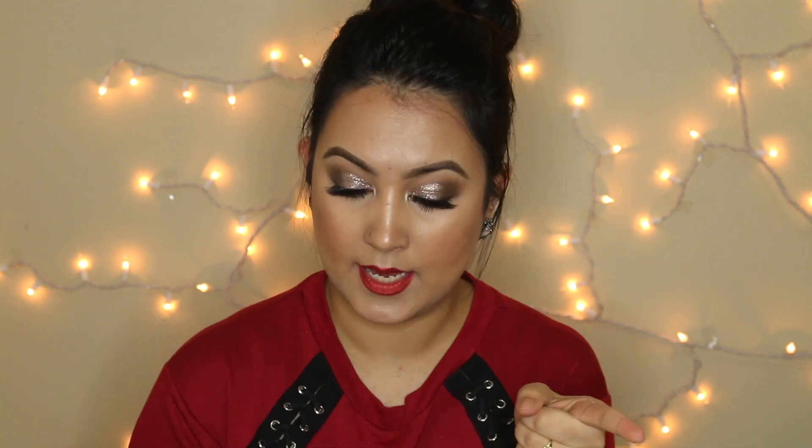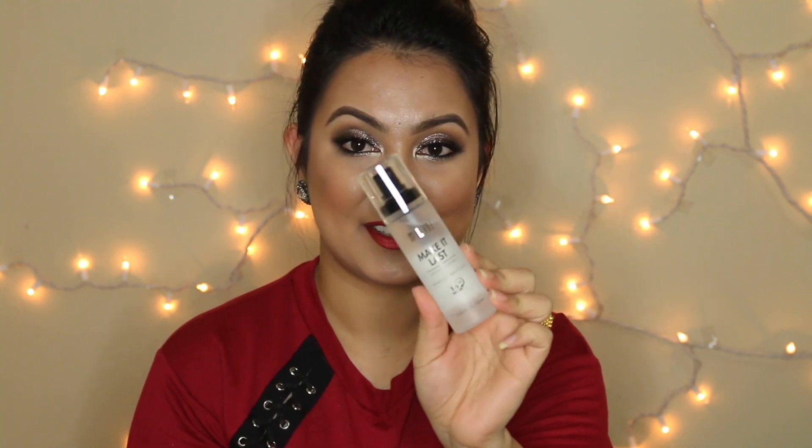This one is a repurchase — the Milani Make It Last setting spray. I love this setting spray, it's very nice. I really really love it, so yeah — this is my repurchase.